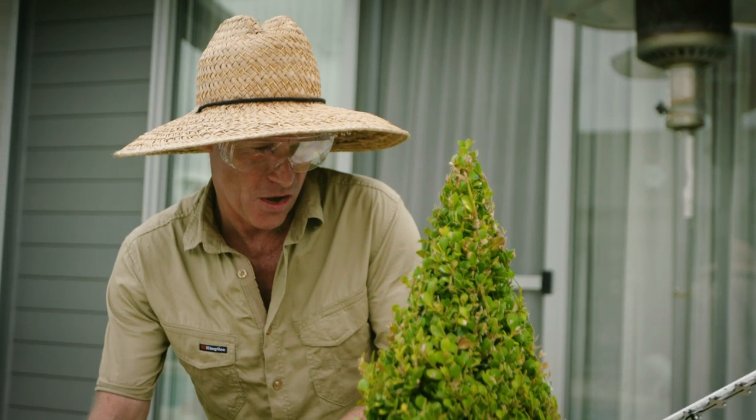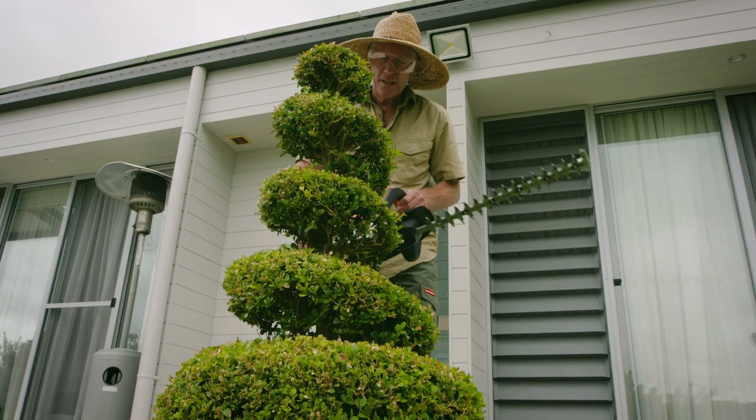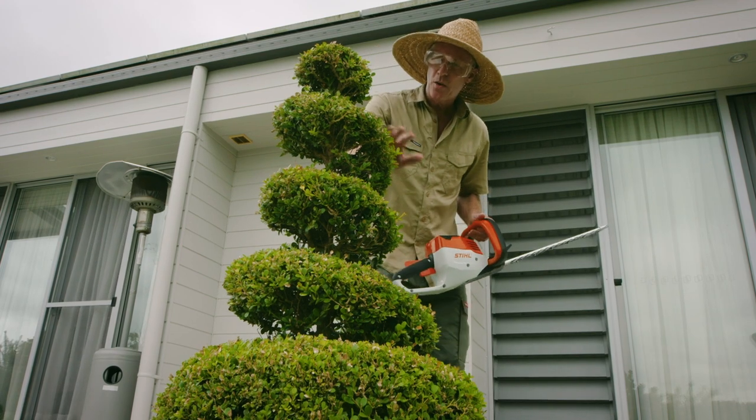Ideal for those long-distance hedges. Before you know it, you'll be pruning for Australia. That's the type of quality finish that will get you onto the front cover of Hedges Monthly.